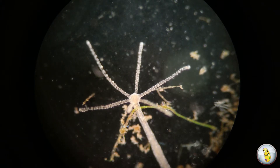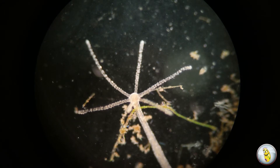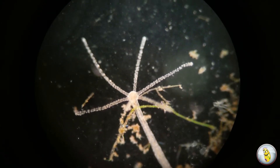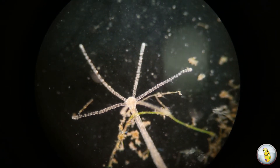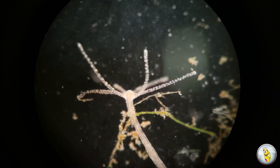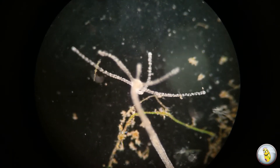When we look at the Hydra's body, we see that it's basically a tube consisting of a foot at one end, which is secured to the substrate using a sticky glue-like substance, and a mouth at the other end that is surrounded by up to 12 tentacles.